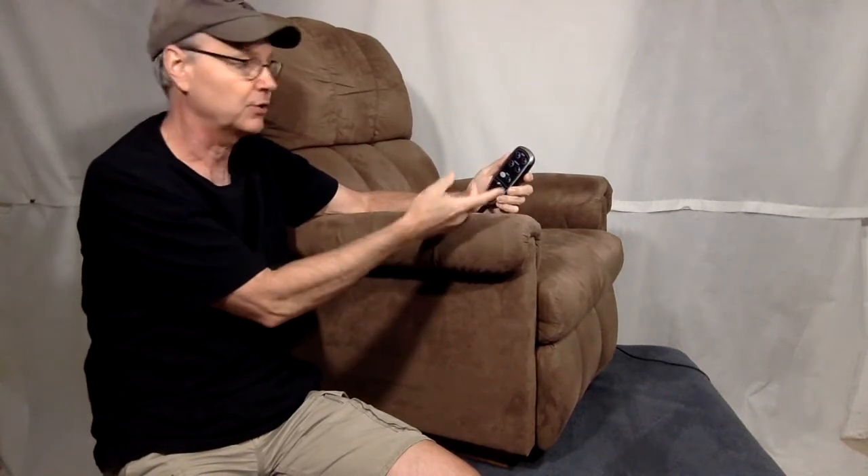It has a feature where both the footrest and the back tilt will happen simultaneously, or you can control them separately. Some of these units have hand controls and some have buttons that perform the same functions.